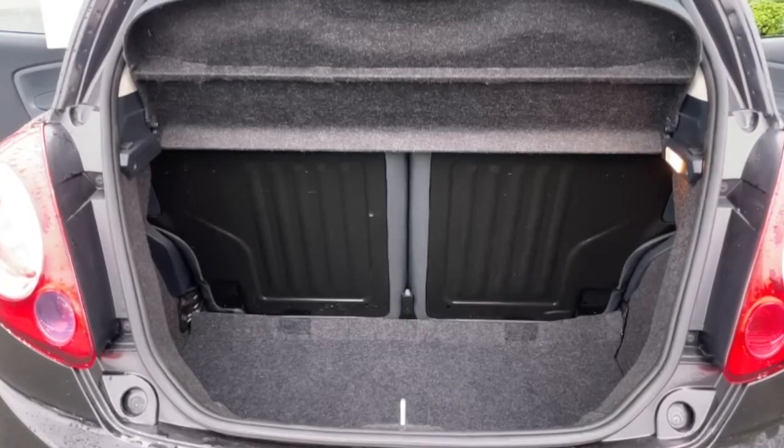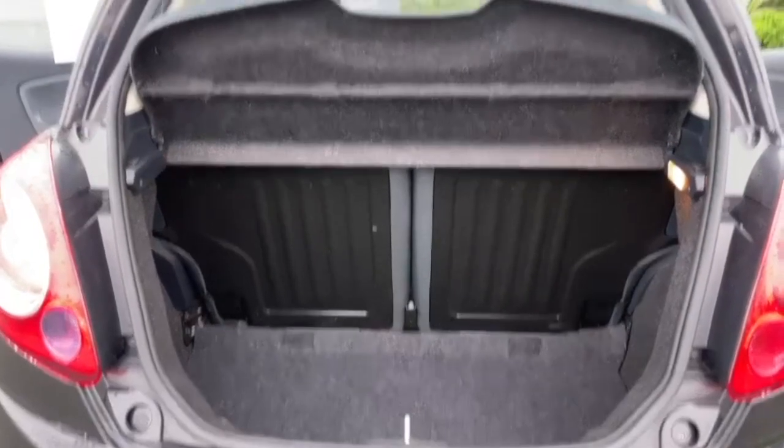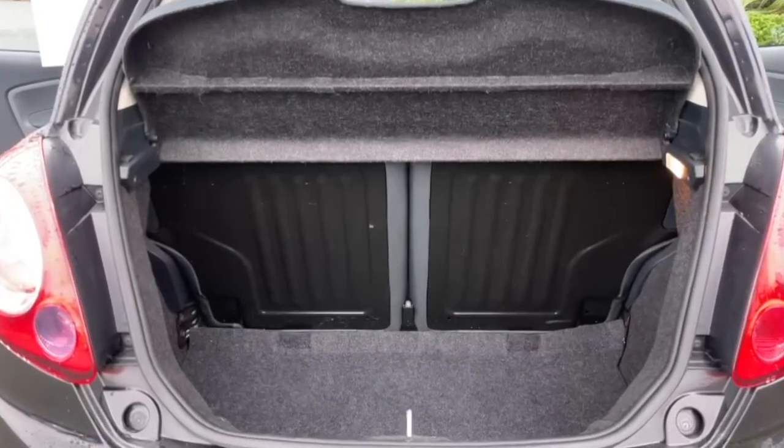Really good sized boot with these. You've got your 50-50 split folding rear seat, and as you can see your parcel shelf is present.